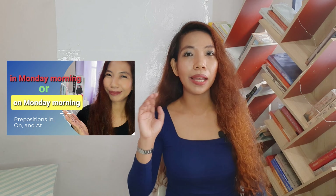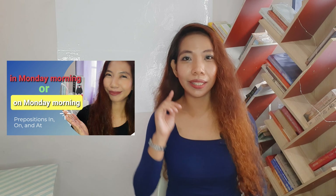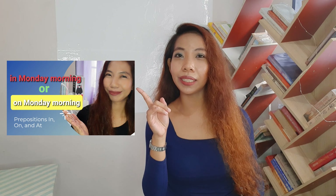English learners are usually confused whether they're going to use in, on, or at. I totally understand because I myself used to be confused. These words, even though they only have two letters and they're very short, they're usually confusing. Most of the time we're choosing between in and at — both of them work, but they have slightly different meanings. We don't want to be misunderstood; our goal is to be accurate. By the way, in, on, and at will be discussed in this lesson as prepositions of place. If you're looking for prepositions of time, I already have that on my channel — the link is in the description.